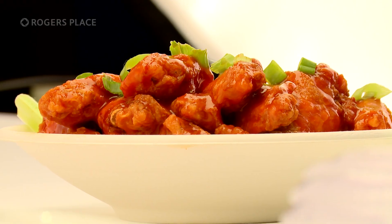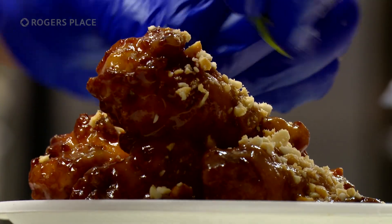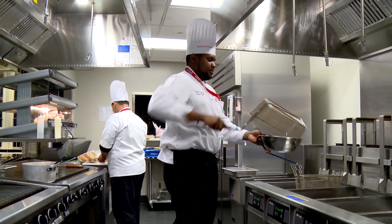Wings. Oilers fans got a taste of this saucy snack last season and they were a hit, especially the PB&J flavour. They're now available in a variety of sauces all season long at Molson Canadian Hockey House and 104 Avenue Food Co. on the main concourse. It's a comfort food — people want them, people love to eat them. Have a beer and some wings, right?